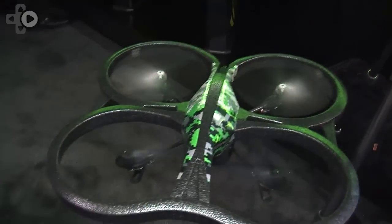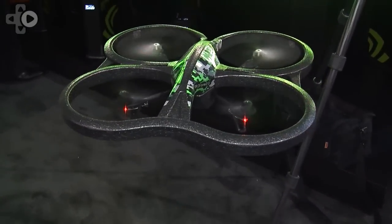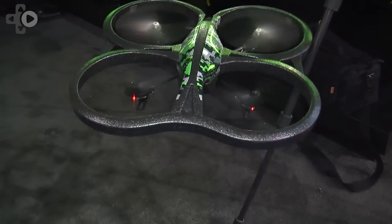So what I thought we'd do here is we'd fire one up, maybe you could film it — we could hopefully not injure anyone here at CES. But before we do that, just give us a sense of what this technology is that's powering this thing — explain what the drone is all about.